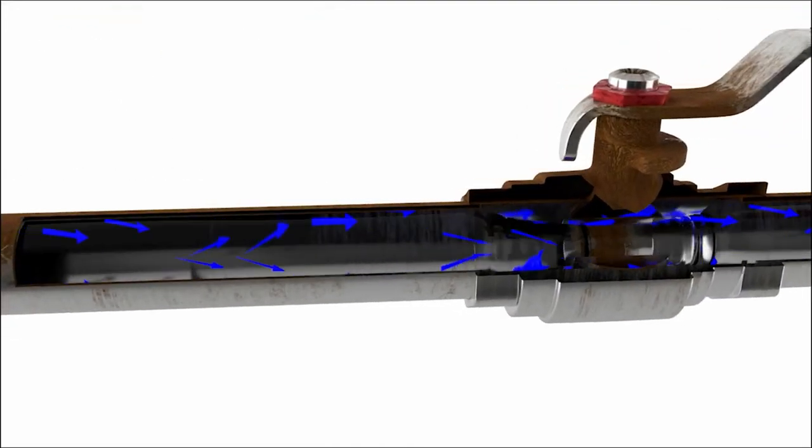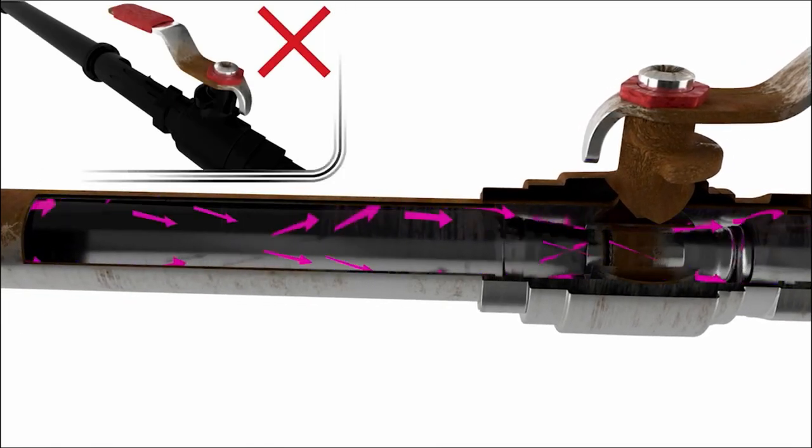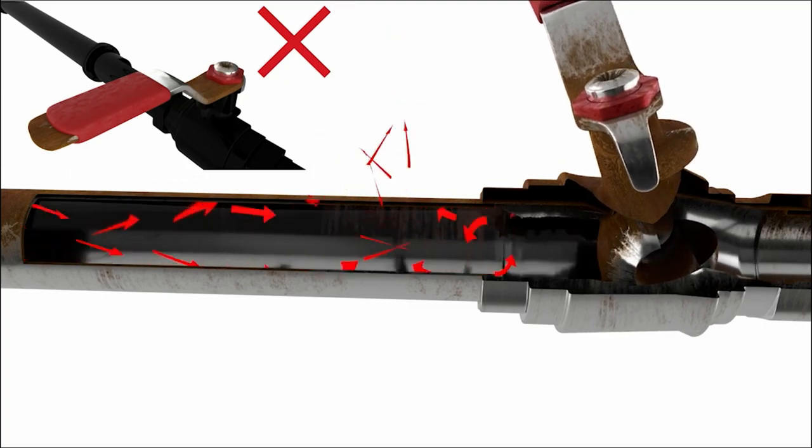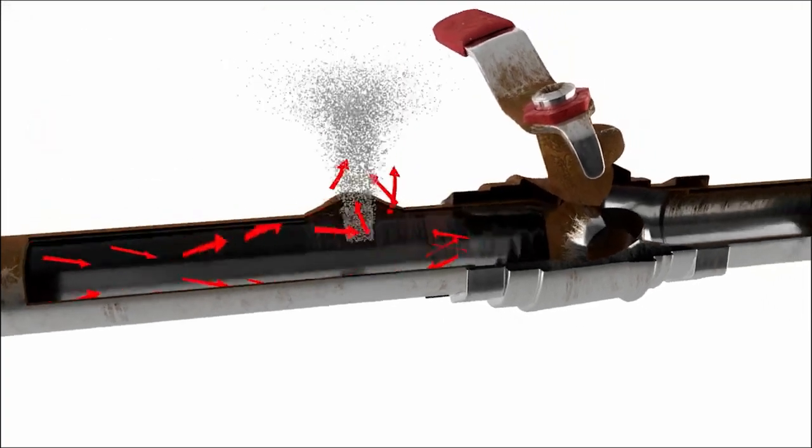When a valve is closed rapidly, this causes a water hammer effect. Because the water has nowhere else to go, the pressure causes pipes to burst due to the water hammer effect.